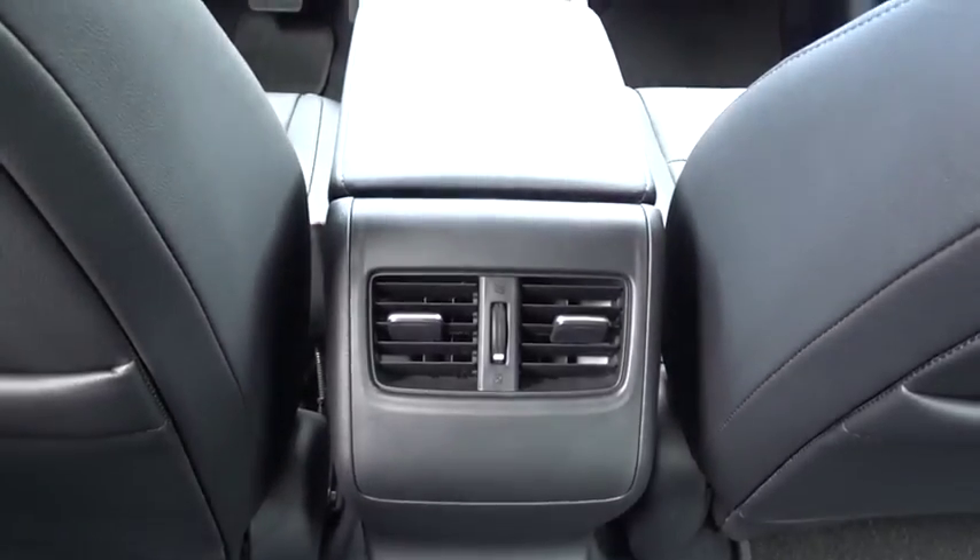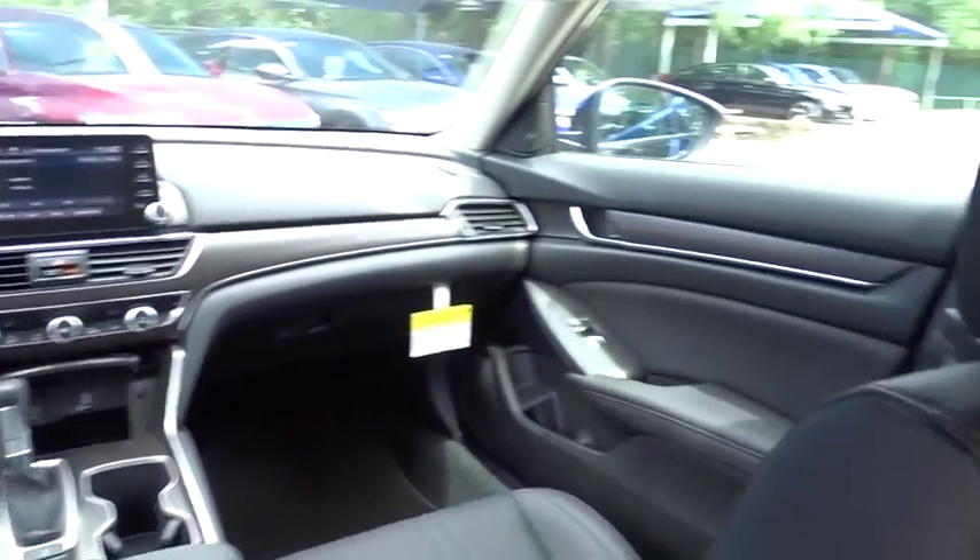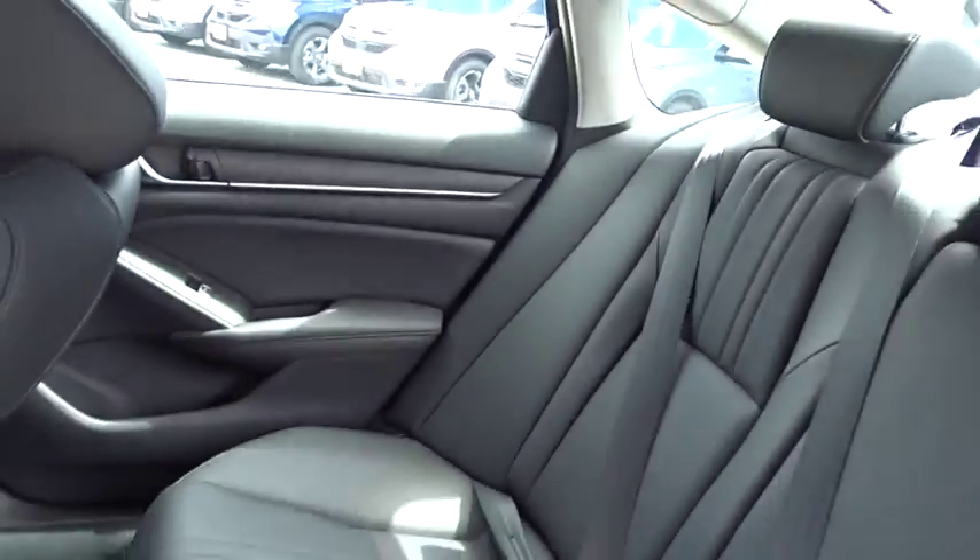Four wheel disc brakes. Keyless start. Cruise control. Take this vehicle for a spin and see why so many shoppers are now proud owners.